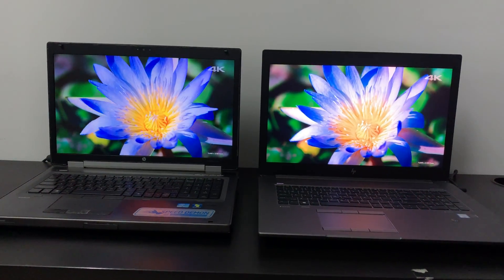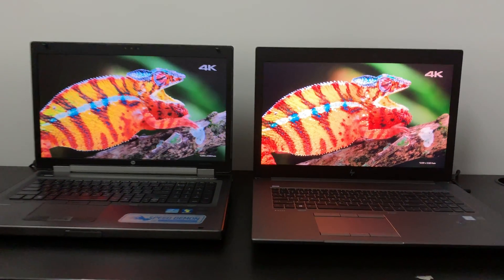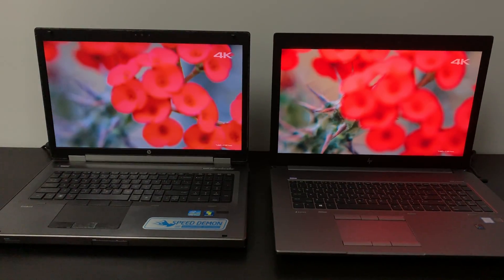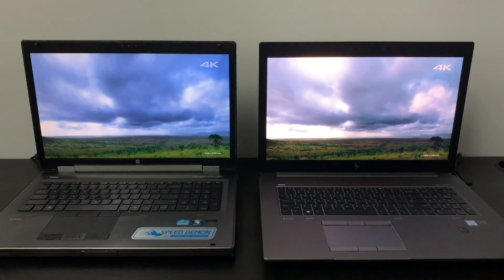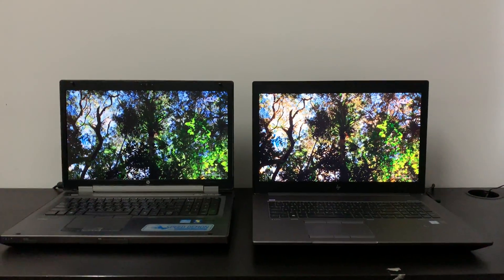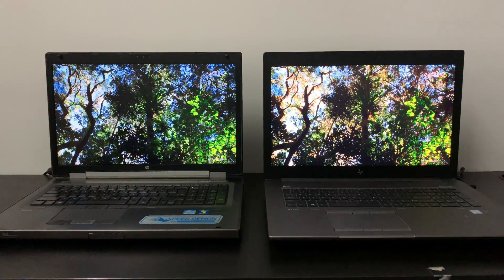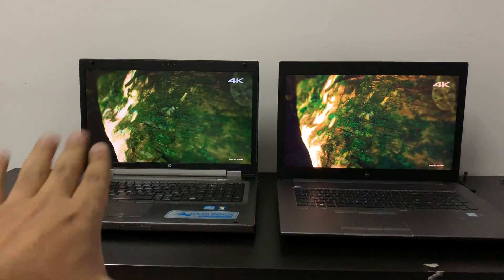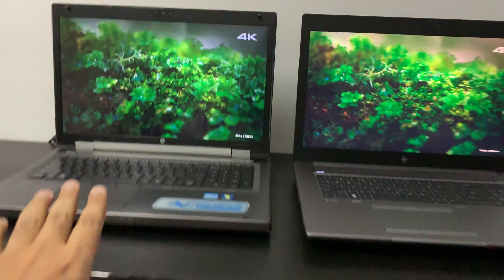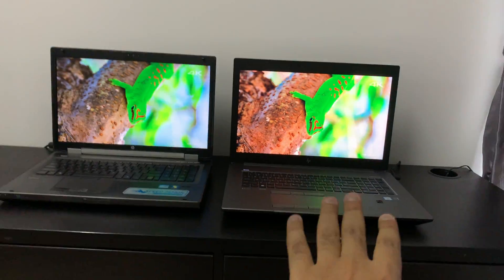The colors are more vibrant and accurate — greens are actual greens, reds are actual reds. See this plant and the depth in the background. This one is the HP EliteBook, which does not have the DreamColor screen, and this one is having the DreamColor screen.